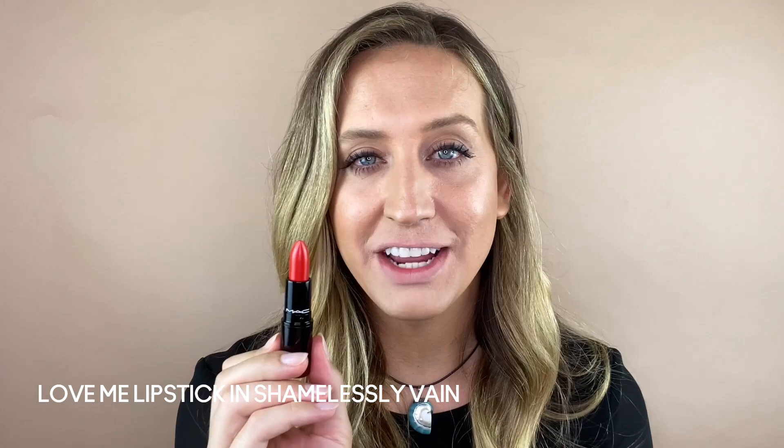Now that my lips have been reprimed and powdered, I want to talk to you about our line of Love Me lipsticks. The idea of these lipsticks is all about self-love and self-care, and right now in the world we all need to take a minute for ourselves. My favorite shade in this lineup is called Shamelessly Vein. It is the perfect shade for summer and it is this beautiful orange red. I want to show you the amazing saturation and color payoff from this lipstick with just one swipe — I got this beautiful opaque gorgeous orange red, and with just a few more swipes I will have full coverage all over.